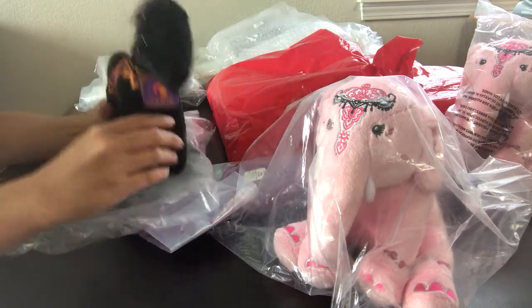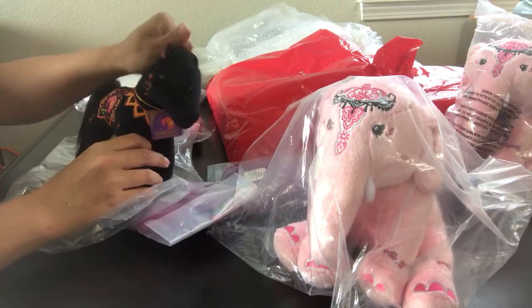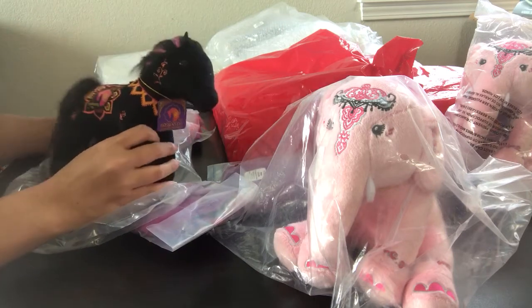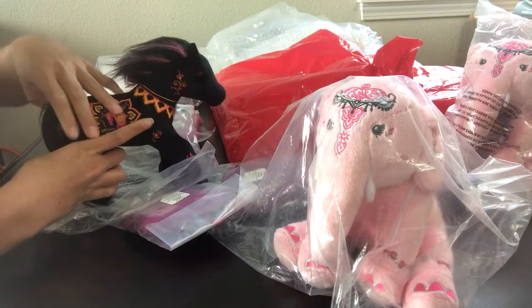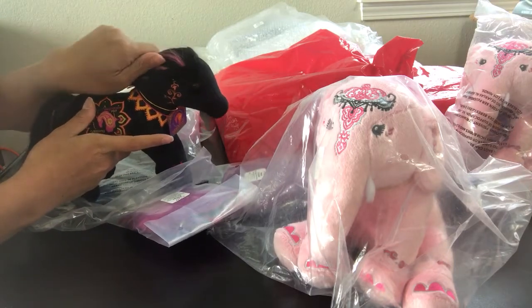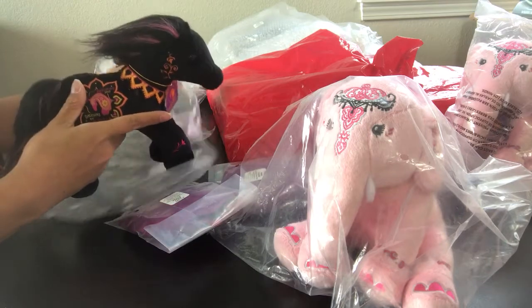I was not able to fit all of the BriarFest loot into the car, so some of it was shipped, and then I had two suitcases come back with us. In the two suitcases were some of the BriarFest models that I have not opened yet, so I thought I would open them on video — that would be kind of fun.